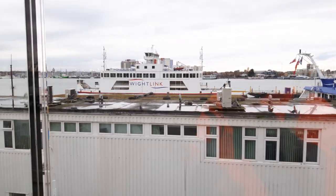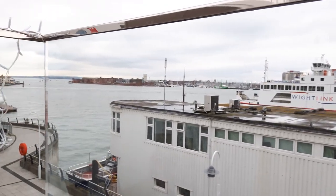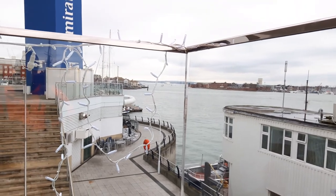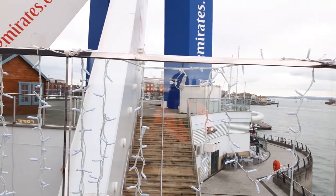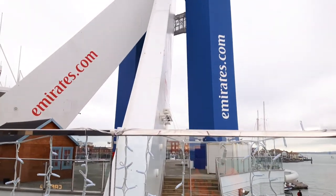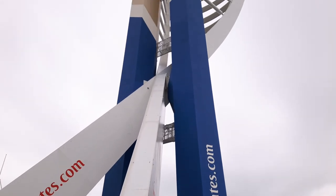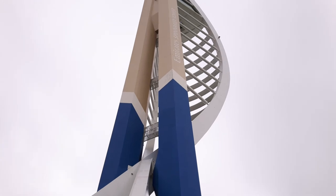I'm just having a quick look around Gunwharf Quays now. It's a big shopping centre and leisure complex down in Southsea. It's a bit of a cold grey November day. Right up next to the Spinnaker Tower, 500 feet tall.